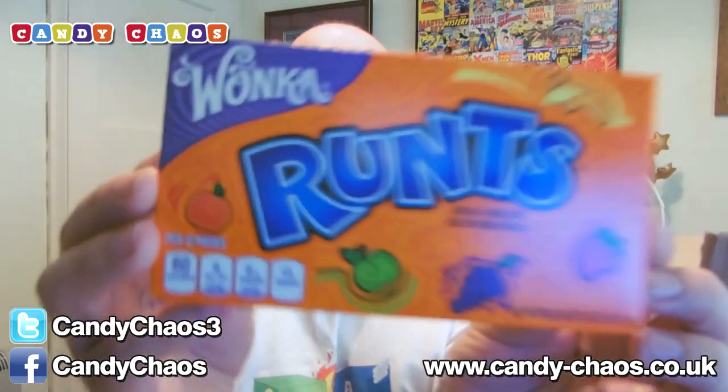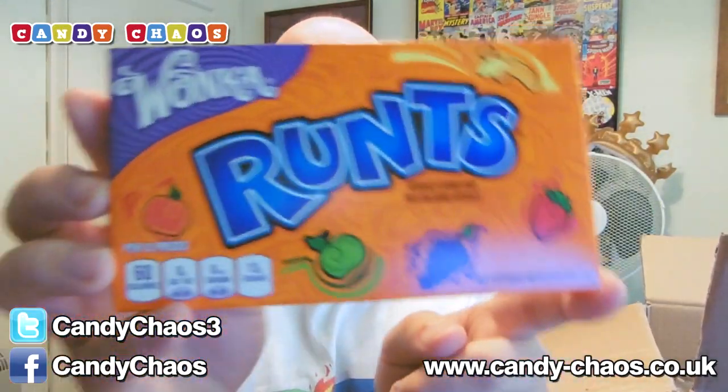We have some Wonka Runts — Wonka Runts. These might be the hard ones; they sound hard. Lovely. We've had those before — they're good.